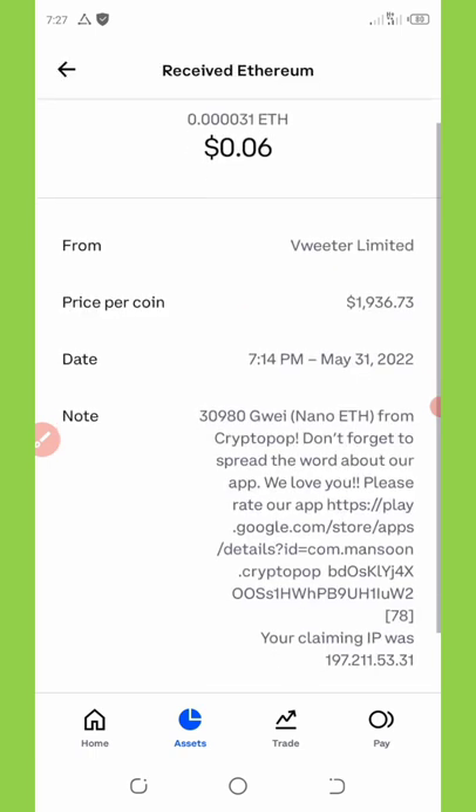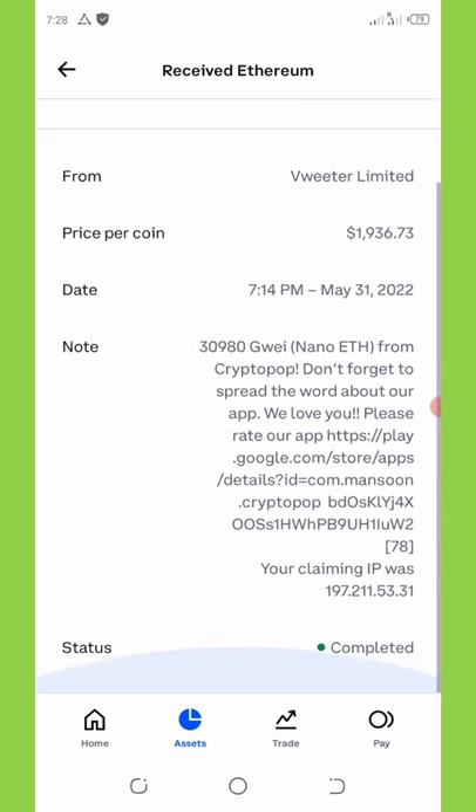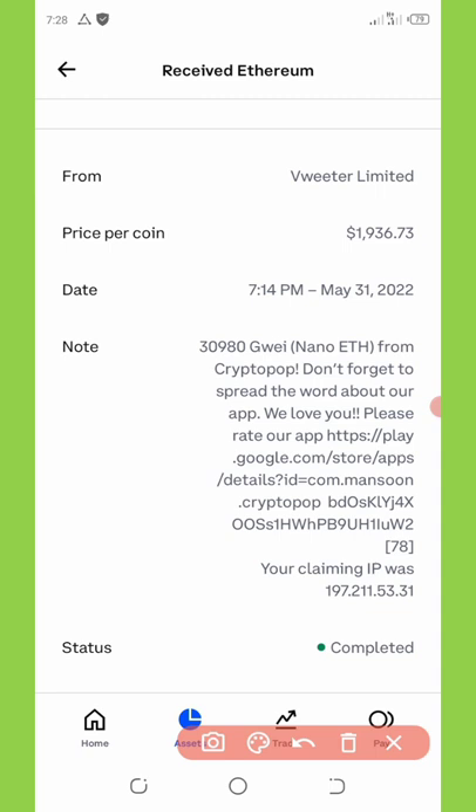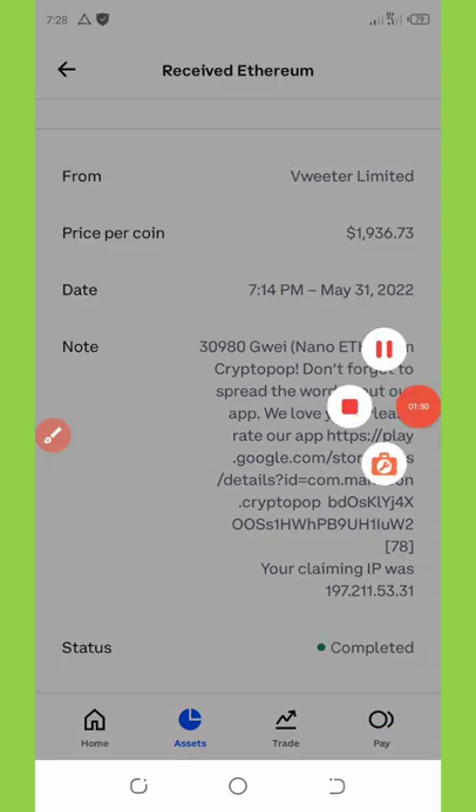Crypto Pop is legit. Thank you guys for watching this video — I hope you'll share it with your friends so they can start earning free crypto with this application. Thank you and see you in the next video, goodbye.